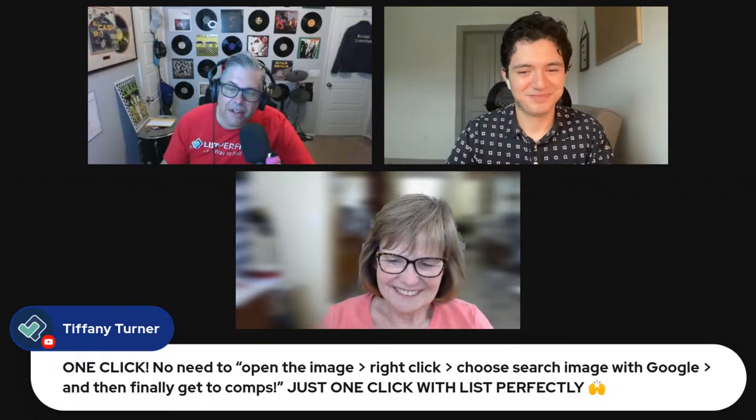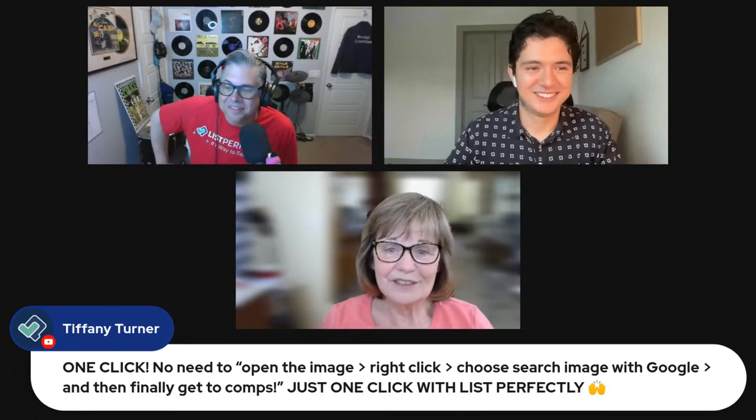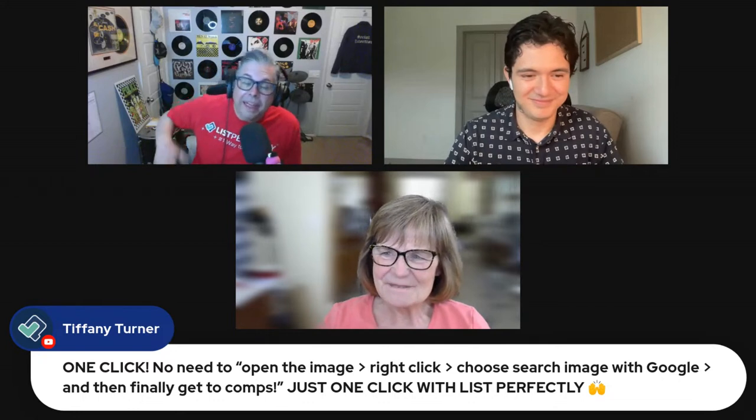Josh mentions he would love a barcode scanner integration in List Perfectly and jokingly says he and Theresa will both submit feature requests every week. You can submit feature requests to List Perfectly — every single one gets reviewed by the tech team and weighed based on popularity and feasibility.